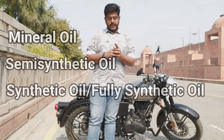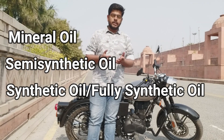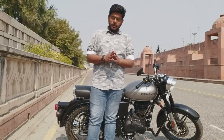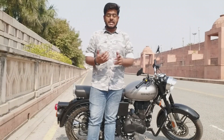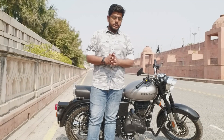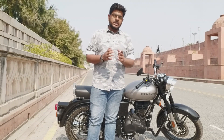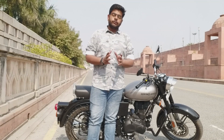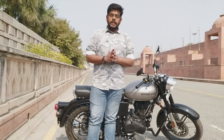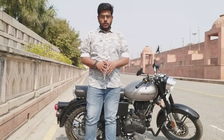In general, there are 3 basic types of engine oil. First is mineral oil, second is semi-synthetic oil, and third is fully synthetic oil. Mineral oil is the least refined and needs to be changed every 2,000–3,000 km. Semi-synthetic is changed every 4,000–5,000 km, and fully synthetic is used every 5,000–6,000 km, mainly in big bikes.